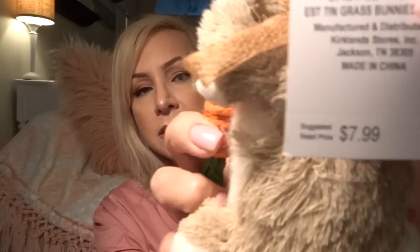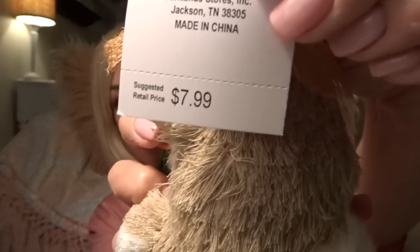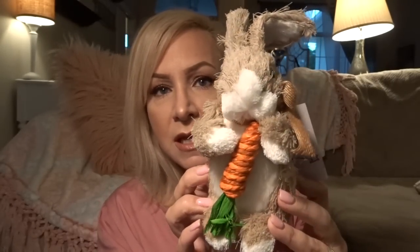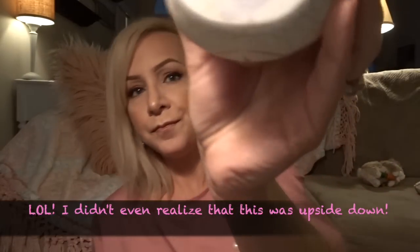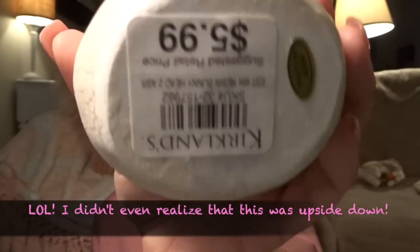This cute little bunny at Kirklands was $7.99 with 20% off — is it not just the cutest thing ever? And this little guy — or girl — was $5.99 with 20% off as well. Just so cute.